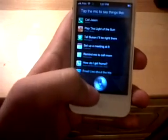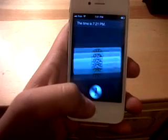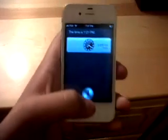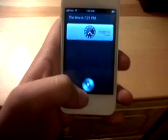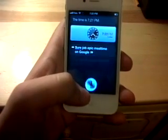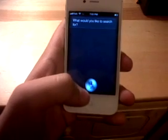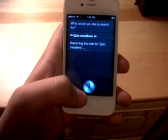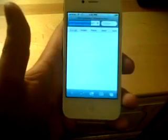What time is it? — The time is 7:21 p.m. Really nice. Then: search up Epic Meal Time on Google. — Siri replies: What would you like to search for? — Epic Meal Time. — Searching the web for Epic Meal Time. It's pretty sick. I'm loving this phone — and it's really fast too.